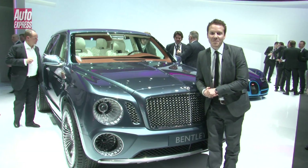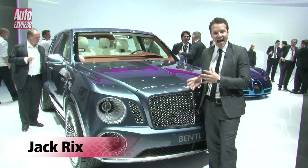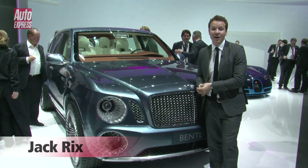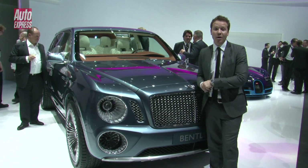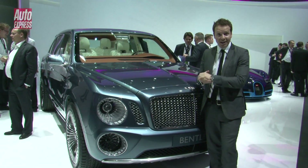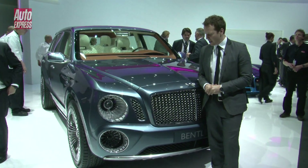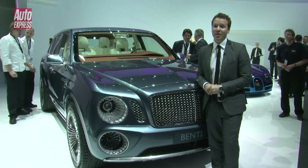It was only a matter of time before Bentley joined Porsche and Range Rover in the luxury SUV segment, especially when you consider that Bentley CEO Wolfgang Gerheimer and engineering boss Rolf Preck — the two men behind the success of the Porsche Cayenne — are now at the helm. The styling is going to be the controversial point here.